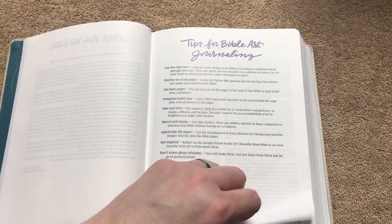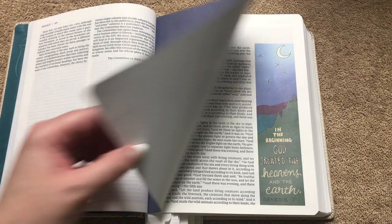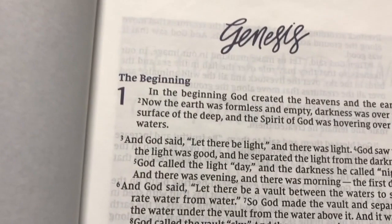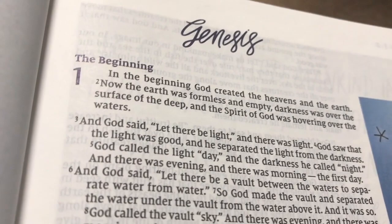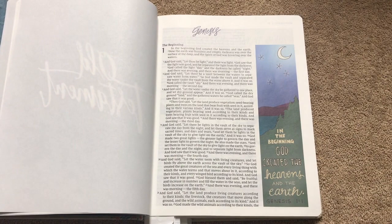Then we've got a preface to the NIV. Now we get into the Old Testament, and already you can see how pretty these pages are. It's a single column layout with a 9.9 font — really nice and clear — and this one is in the NIV Comfort Print. I like how they've used a different color for the section headers. There's going to be a ton of artwork — over 600 full color illustrated verses. A lot of them are just in the side columns along with note-taking space.